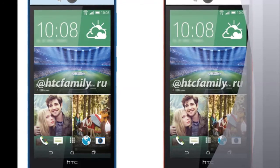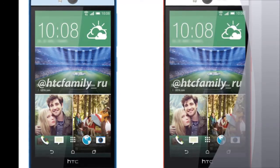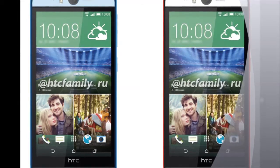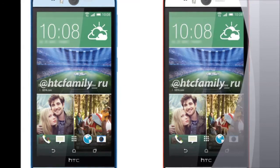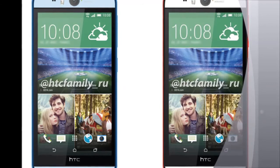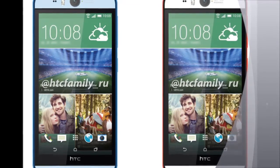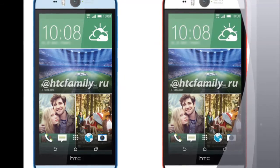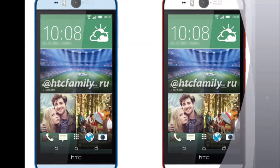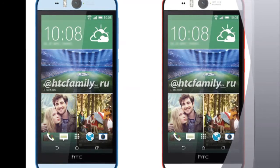HTC is holding its Double Exposure event on Wednesday, and while we are expecting an action camera to be announced by the manufacturer, the unveiling of a selfie phone has been long rumoured. The initial rumour pointed to an HTC One M8 with a 13MP duo camera and the same wide-angle 5MP snapper that currently adorns HTC's flagship model, but that rumour was apparently false. The HTC Desire Eye should be available in red and blue.